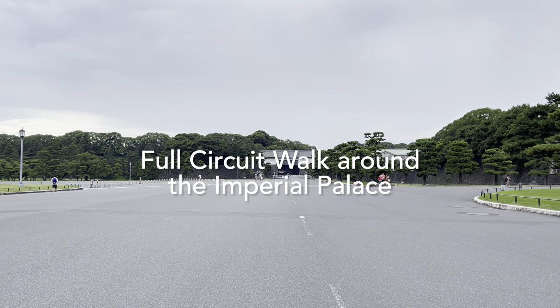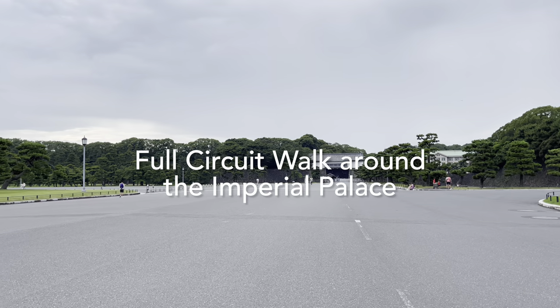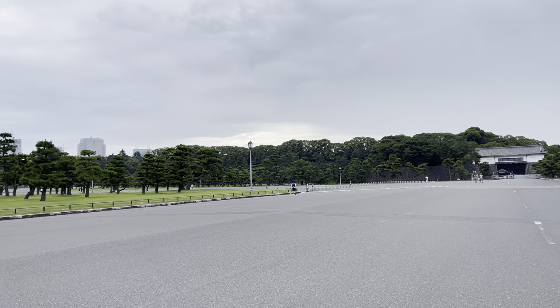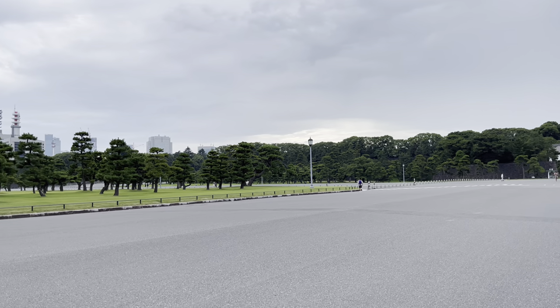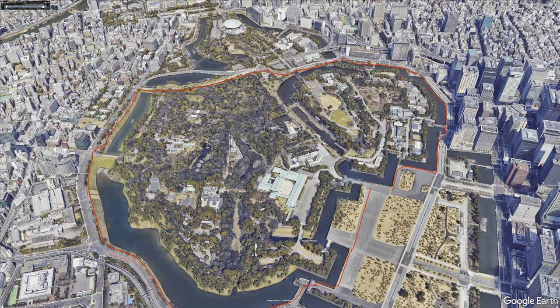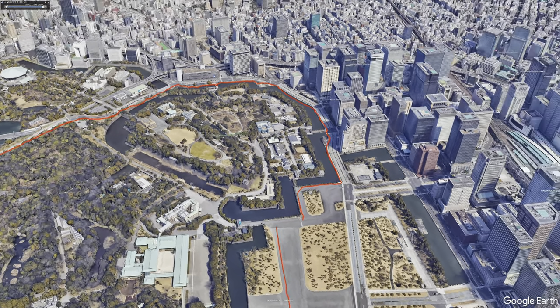Over there, that's the Imperial Palace of Japan. The Emperor of Japan is now living in there. The Emperor has lost most of their power and they are just a symbol of Japan.